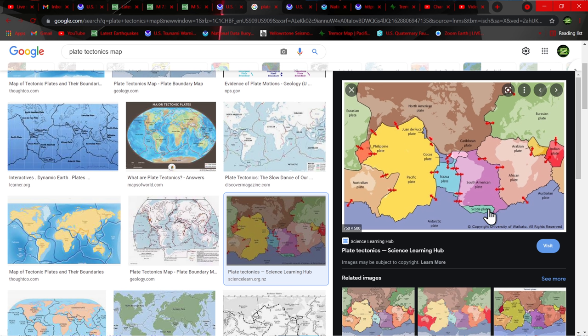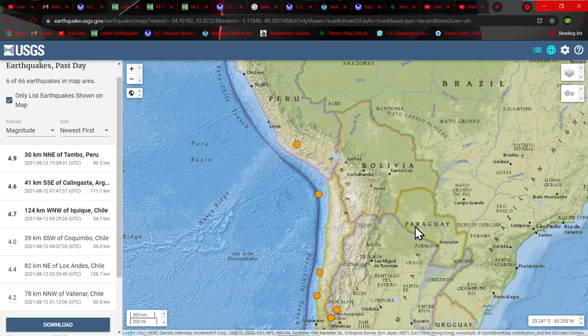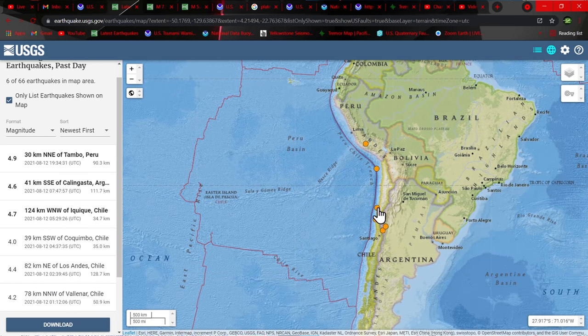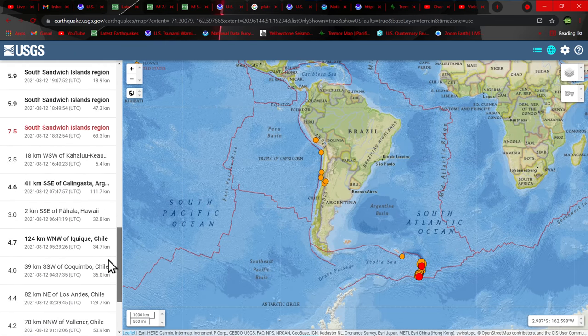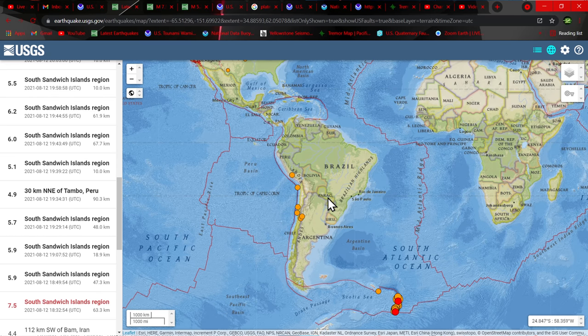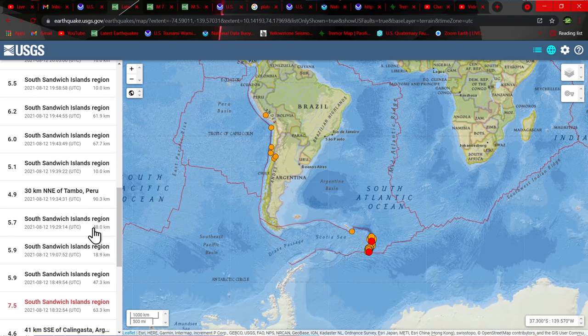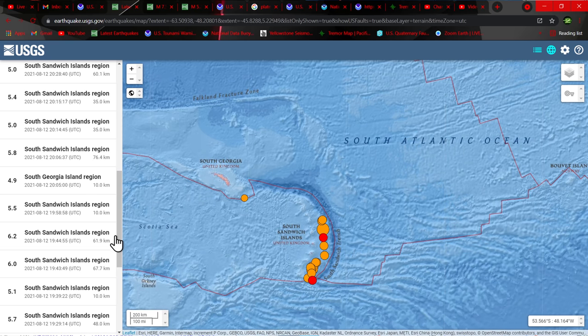I think that could possibly put a little bit of activity further up north here into South America on the target list. We'll see what takes place here today. There has been quite a bit of movement in the South America area along the Peru-Chile Trench. All that activity in the South America region looks like it was prior to the 7.5 that struck. These are not aftershocks — these are a buildup of further pressure in this region.